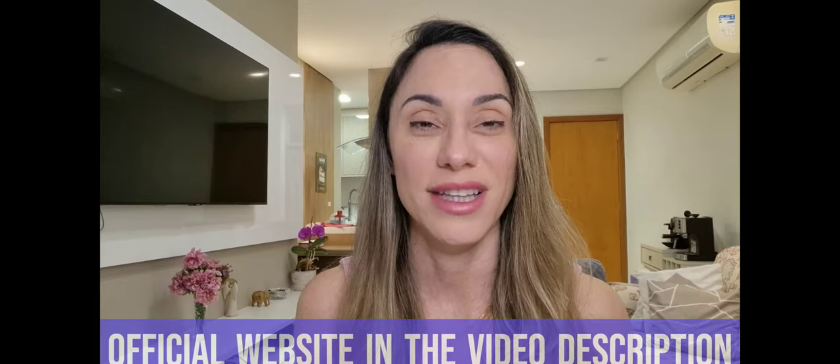Hi, how are you guys doing today? I'm Marcella and welcome to this video review about the Nagano Lean Body Tonic. This is a tonic like a smoothie or a shake that you're going to be prepping up every day. Once you start reading how many benefits you get with this Lean Body Tonic, you're going to be amazed and of course you're going to want to purchase the Nagano Lean Body Tonic.